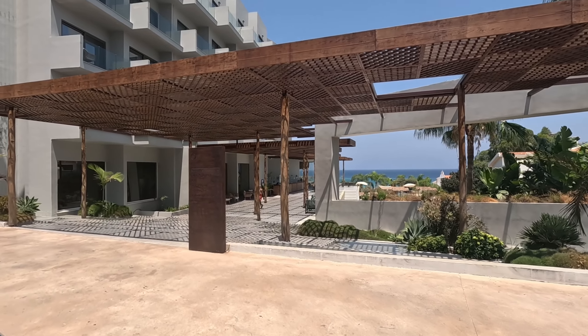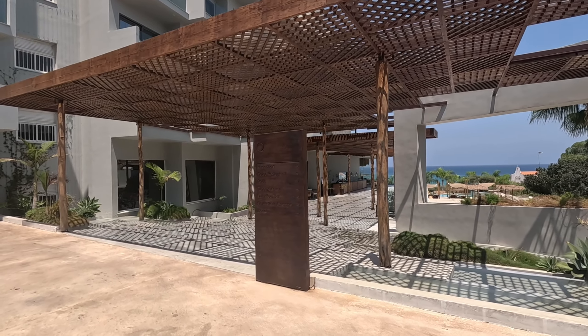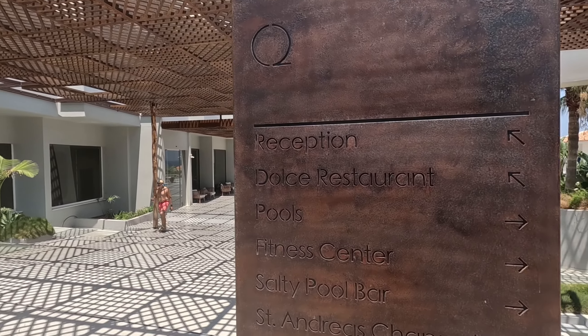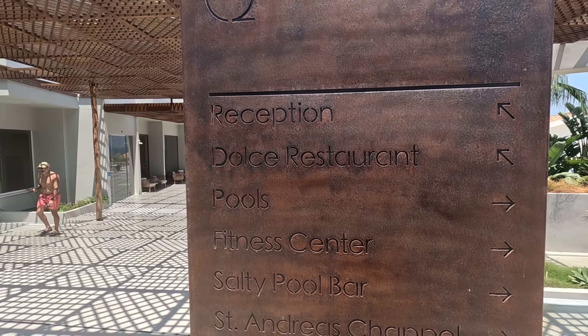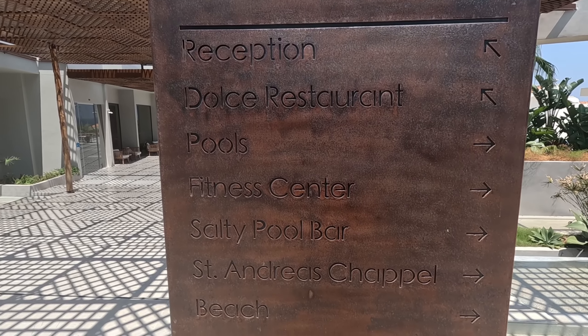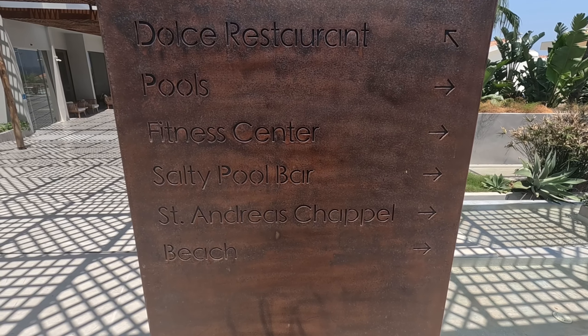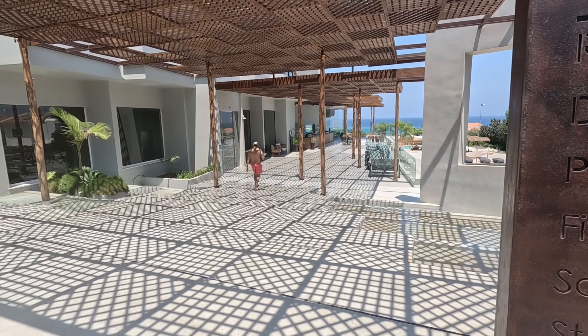This place was refurbished a couple of years ago — look out for the video, we have been here before and it is lovely. Reception is that way, pool and fitness center, pool bar, there's a little chapel, and the beach is in this direction.